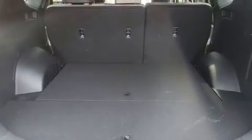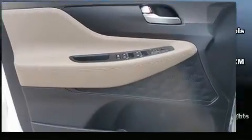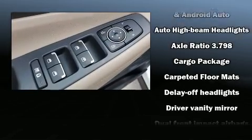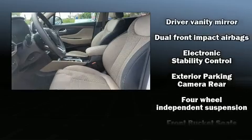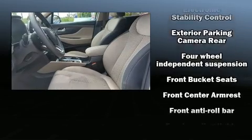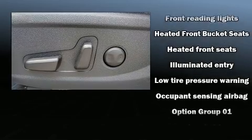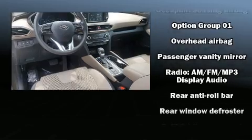Top features include power windows, heated door mirrors, lane departure warning, rear wipers, and a split folding rear seat. Audio features include an AM FM radio, steering wheel mounted audio controls, and six speakers providing excellent sound throughout the cabin. Take assurance in side curtain airbags providing head protection in the event of a severe collision.